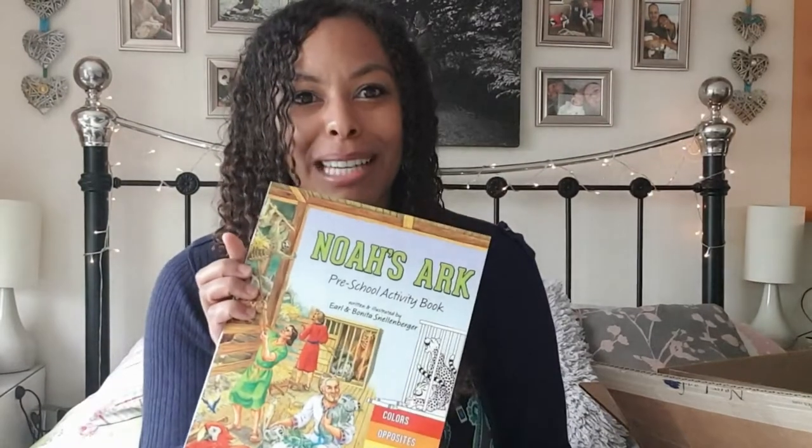For the preschool curriculum I've got this lovely Noah's Ark preschool activity book — it's got some coloring pages and bits and pieces that Josiah is just going to love. Obviously it's going to be biblical, all about Noah's Ark, so I'm excited for that. And then I've got The Story of Creation — look how beautifully illustrated that is on the front! I just know it's going to be beautiful inside.